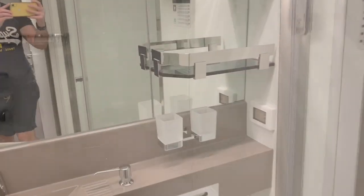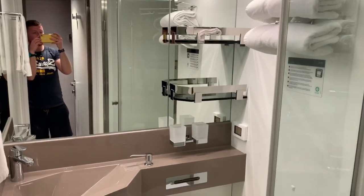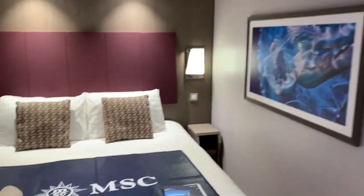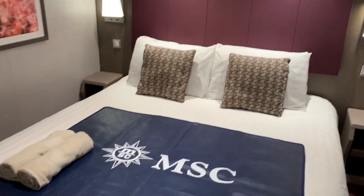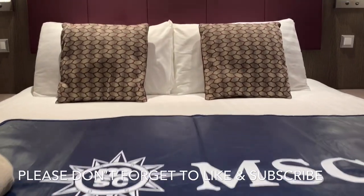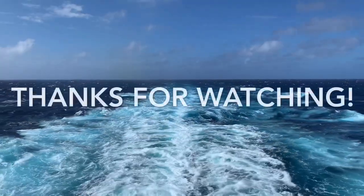This concludes our cabin tour. Overall, we had a comfortable stay on board MSC Seaside. We found this cabin to be stylish, practical, and economical, and we wouldn't hesitate staying in this cabin again. We hope you've enjoyed this video and found it really useful. If you did, please give the video a like and remember to subscribe to our channel so you can stay up to date with our latest videos. Thanks for watching.